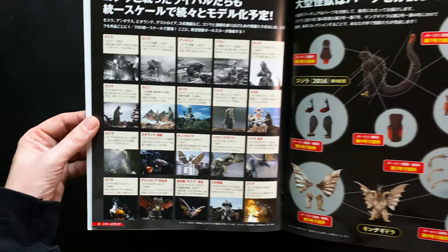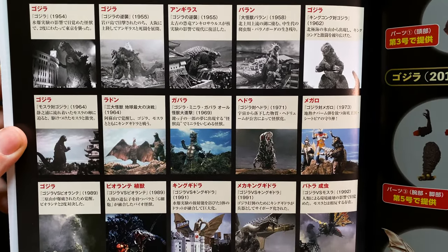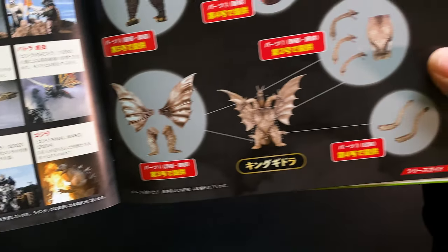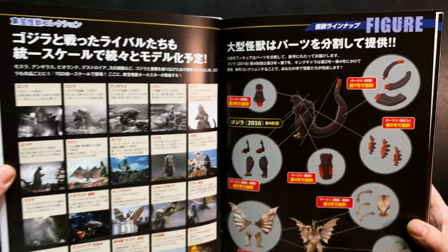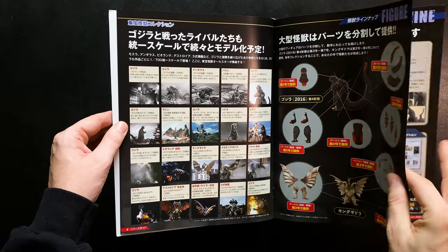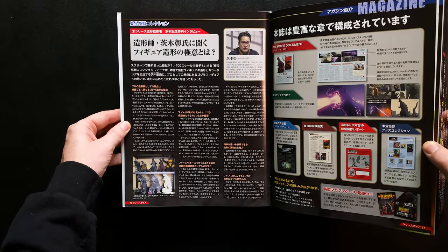Future figures in this collection include Mothra from '92, Anguirus from 2004, Violante's Plant Form, Kaiser Ghidorah, Gorosaurus, Gabara, Megalon, King Caesar from '74, Mecha King Ghidorah, Battra, Super Mecha Godzilla, Destroyah, Manda, and Shin Godzilla Second Form — so there's something to look forward to for fans of all eras.